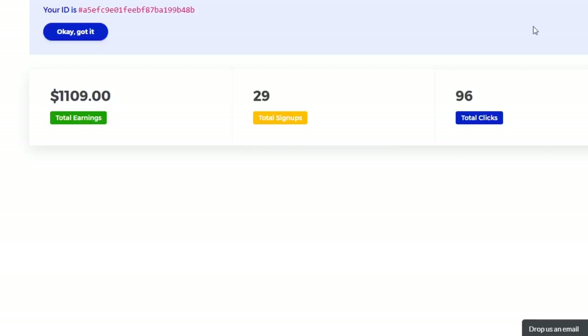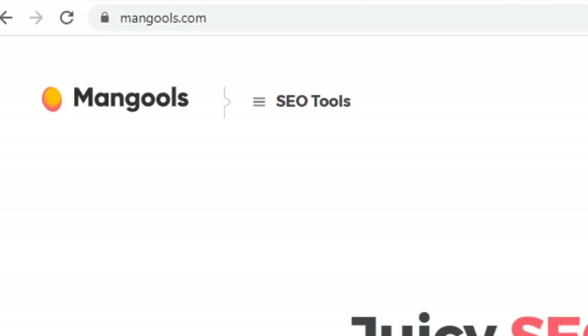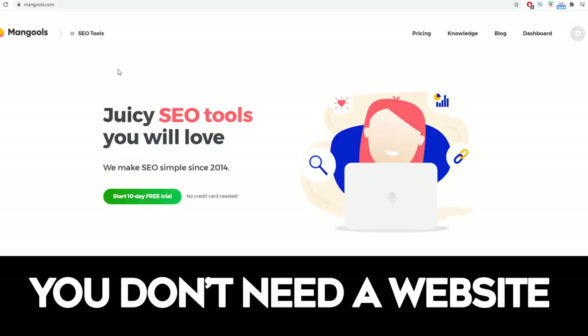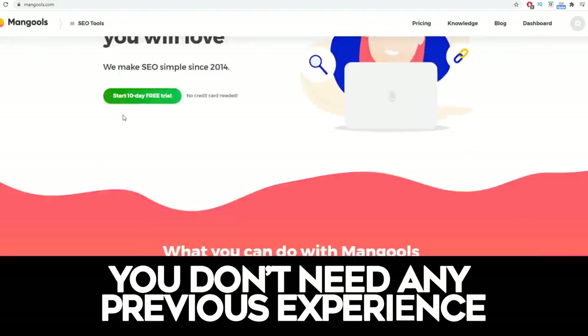Basically this is going to be the website where you will need to sign up. You can sign up for absolutely free and once you log into your account you're going to be able to see this dashboard where you can track your clicks and your earnings. Your first step is to come over to mangools.com — m-a-n-g-o-o-l-s dot com — but this is not the tool I was talking about. I'm just using mangools as an example; you can use literally any other website.